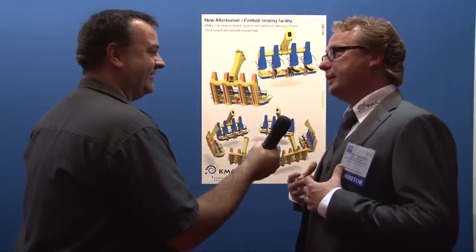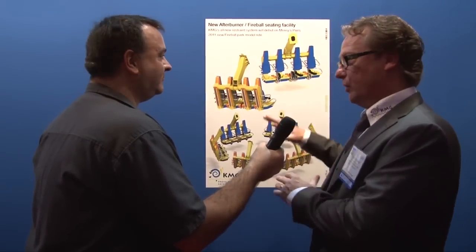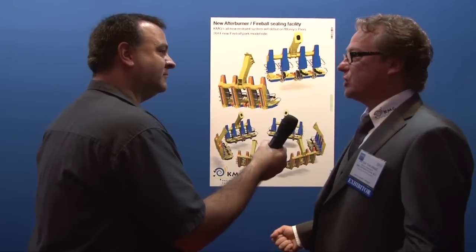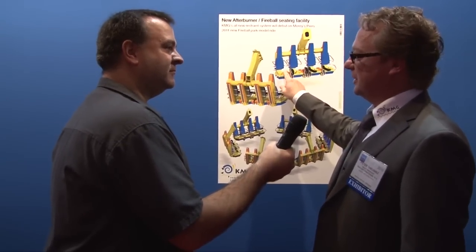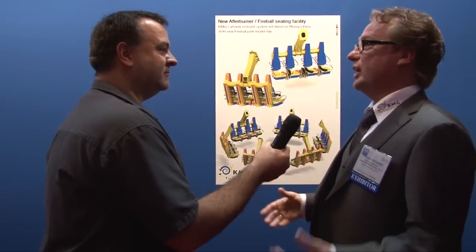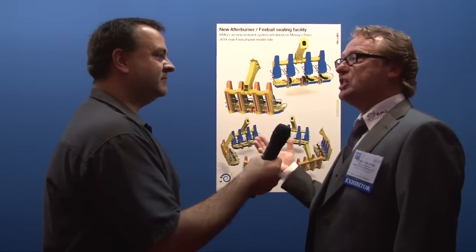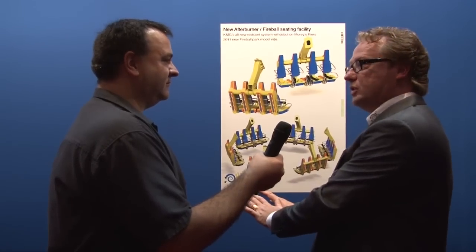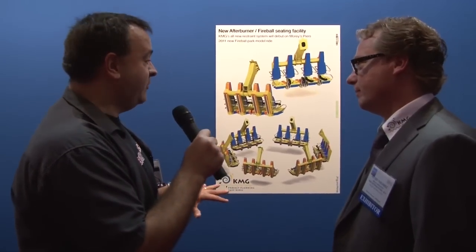Because there is no shoulder restraint, we changed and adapted the bars — the handles — for the smaller kids, so that they still feel safe in the ride. As you can imagine, when there is only a lap bar and not a shoulder restraint, you're going to experience an extra thrill, because you're moving more sideways and forwards and backwards. Because the tubs rotate, there will be zero G-force — you're not being pulled out and not being pushed into the seat. Will there be a retrofit available for current models? Yes, it is.